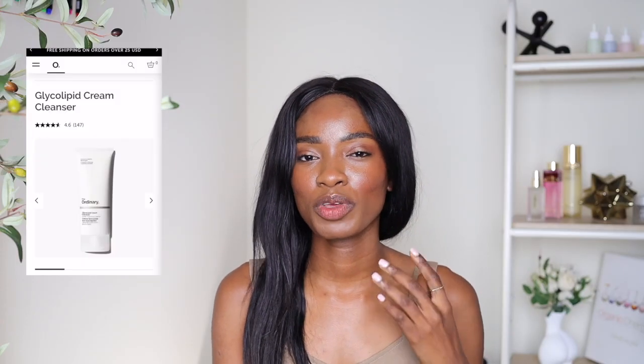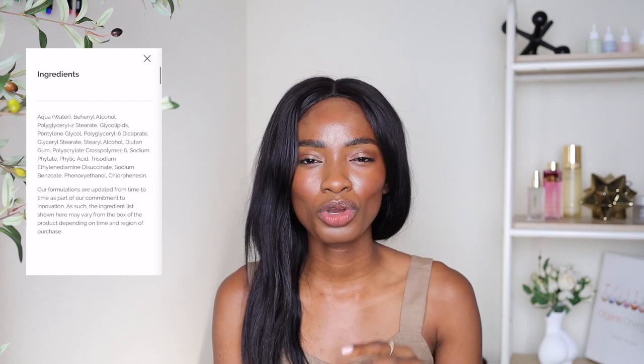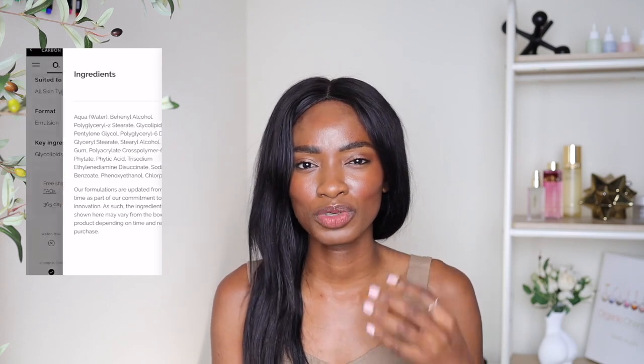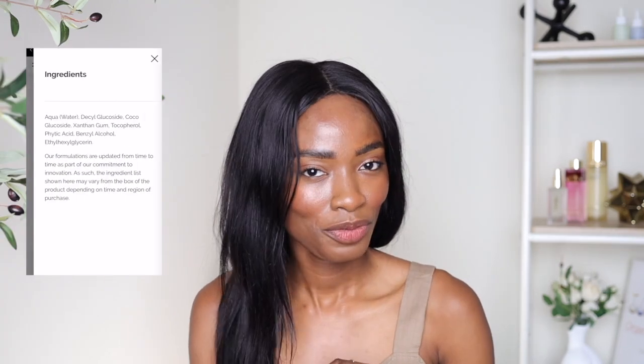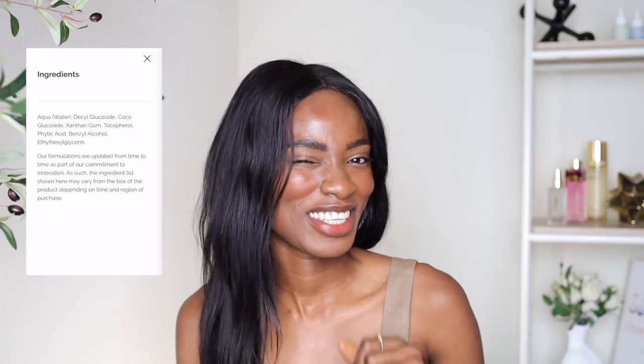Starting with cleansers: if you have dry skin, the Glycolipid Cream Cleanser would be amazing — all the lipids, oils, humectants, and peptides will help rebuild that skin barrier. Also for dry skin, the OG Squalane Cleanser is amazing because it has oil to help seal in moisture. For oily skin, the Glucoside Foaming Cleanser will be amazing — it's oil-free and water-based, your skin's gonna love that.